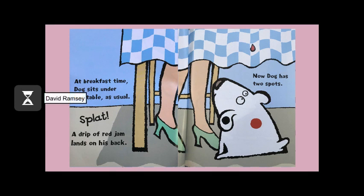At breakfast time, Dog sits under the table, as usual. Splat! A drip of red jam lands on his back. Now Dog has two spots.